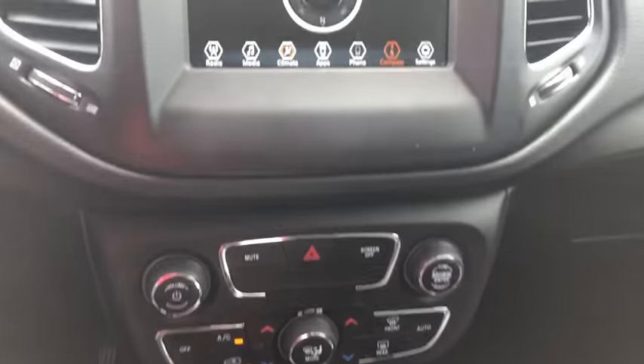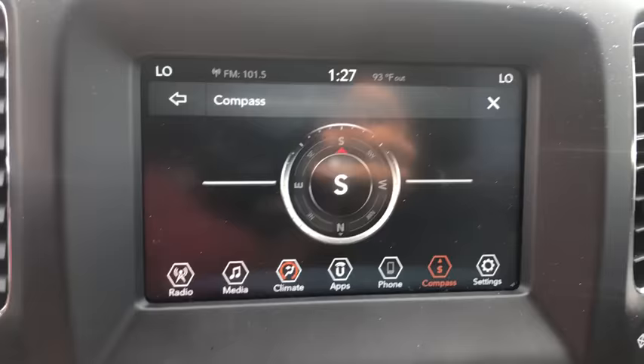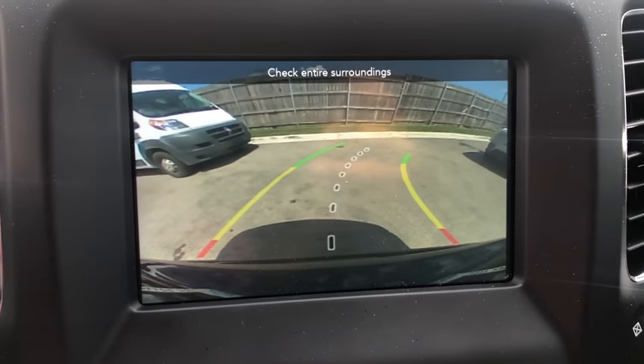Overhead console, remote keyless entry, rear window wiper, driver vanity mirror, front reading lamps.